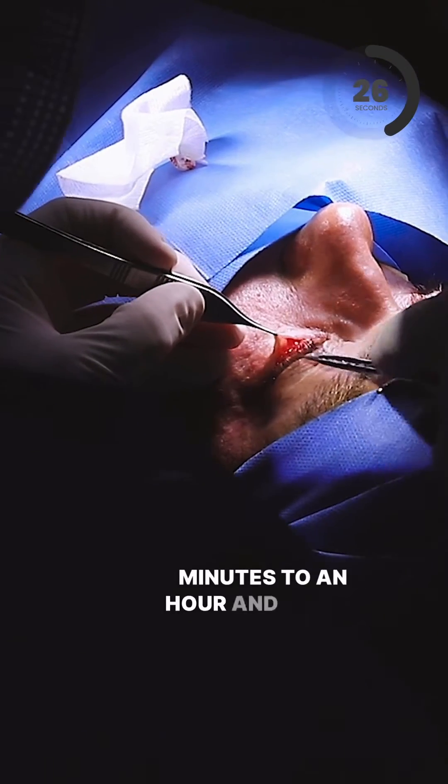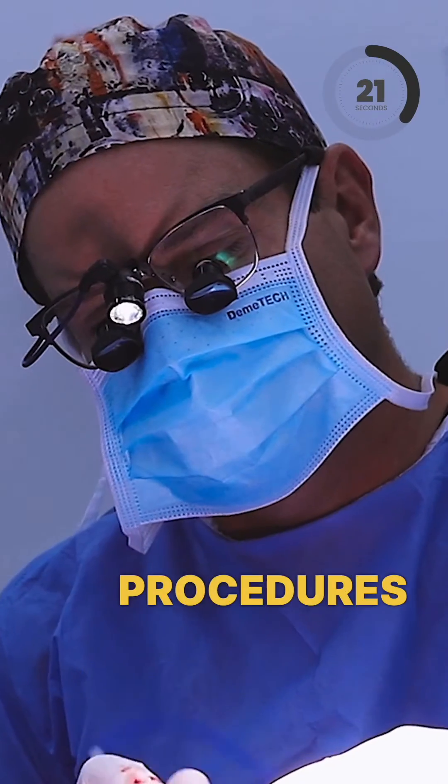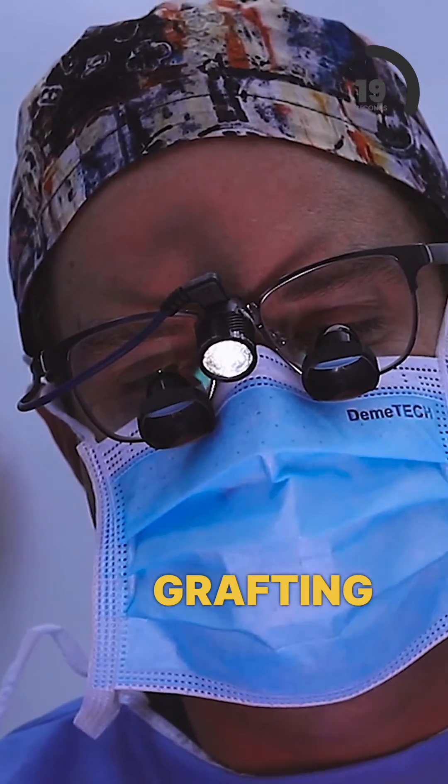It takes 45 minutes to an hour and a half depending on what we're doing, but it's often combined with other procedures like facelift and facial fat grafting, or other breast and body procedures in a combination approach.